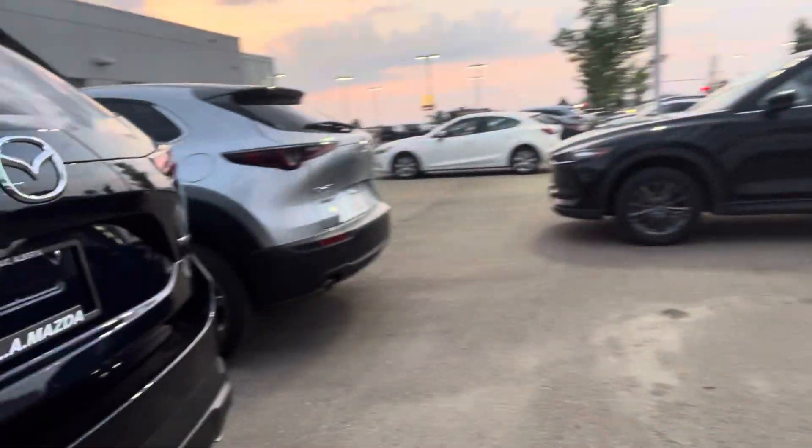Let me show you the back. I'm sure you're familiar with it, but I'll show you anyway. You do have a power liftgate and a backup camera.